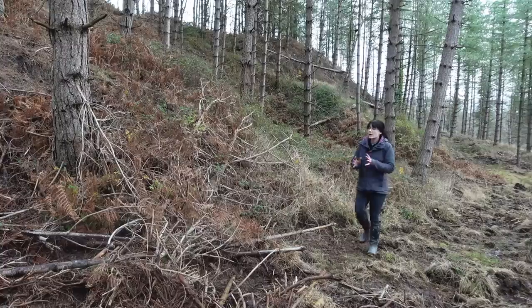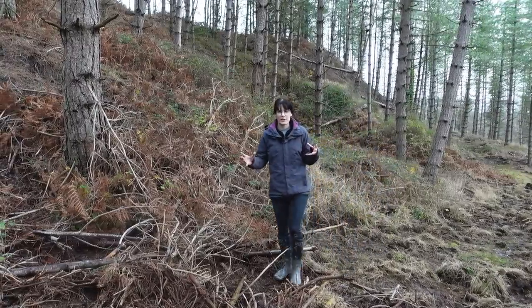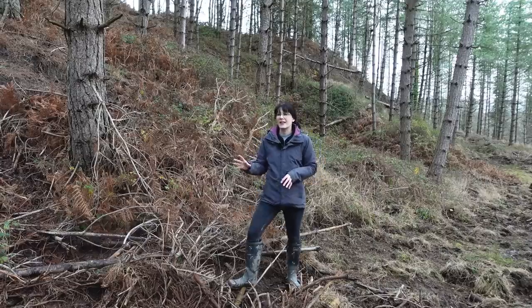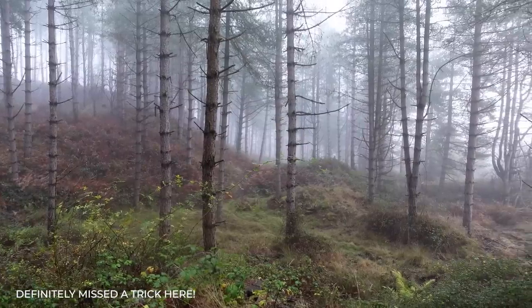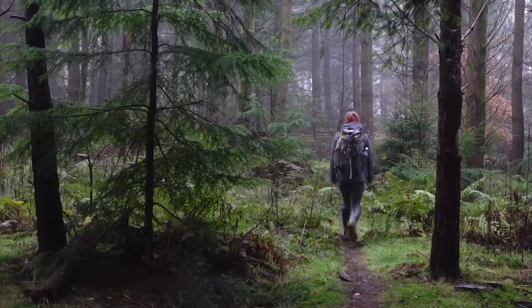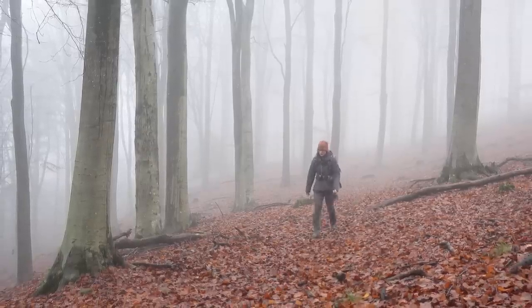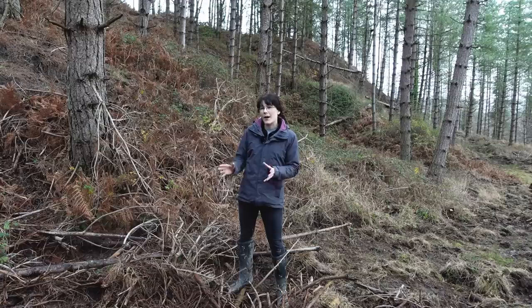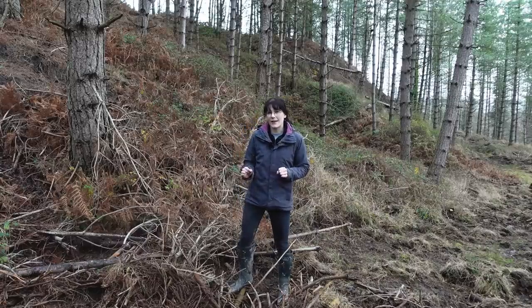I stumbled across this part of the woods in my last video when I was photographing the foggy conditions. I paused here momentarily because I was drawn to this space and I didn't know why. I took one bit of b-roll and then moved on to a location I wanted to photograph in those foggy conditions. But this area has stuck in my mind since, and I'm not entirely sure why, so we're going to figure that out today.